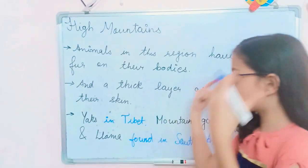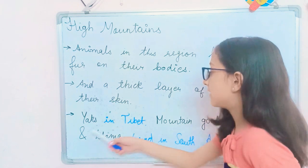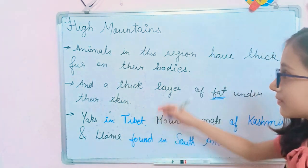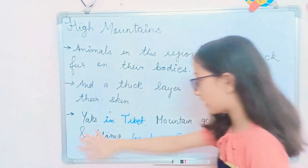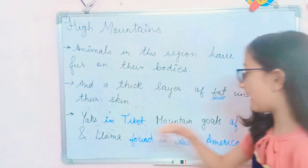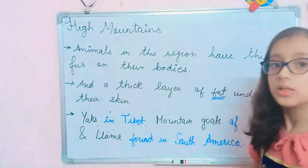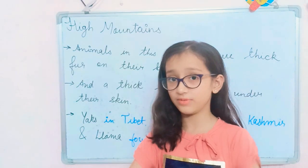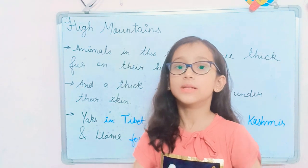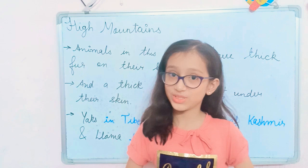Some examples are: yaks in Tibet, found in the high mountains; mountain goats of Kashmir; and llamas found in South America. So these were the adaptations of the animals that live in high mountains. Now let's move to the tundra and taiga region.